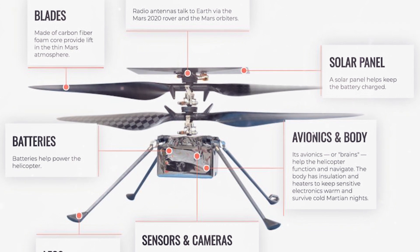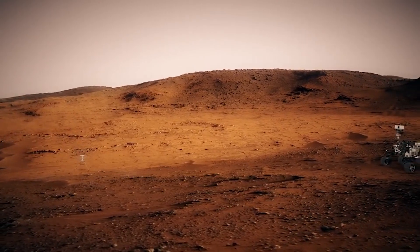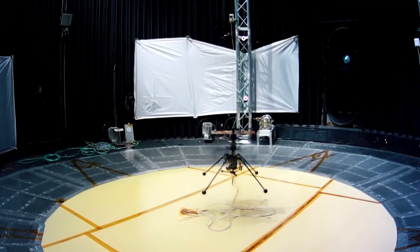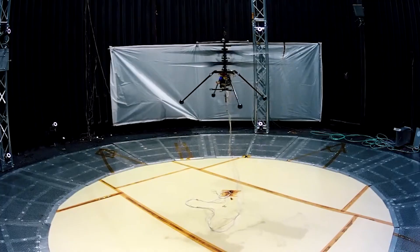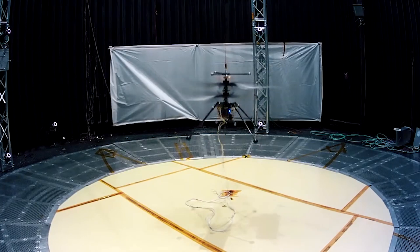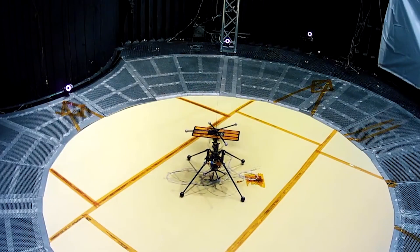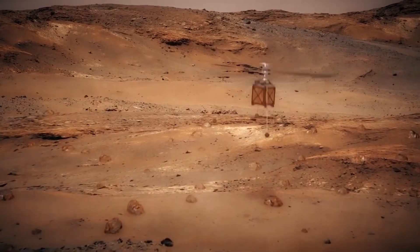A NASA space helicopter is flying to the surface of the red planet right now, attached to the bottom of the Perseverance rover. The lifting force is provided by a double propeller, which spins up to 2,400 revolutions per minute. The device weighs 2.2 pounds and the flight duration on one battery charge is 90 seconds. The batteries are charged by a solar panel located above the twin propeller.